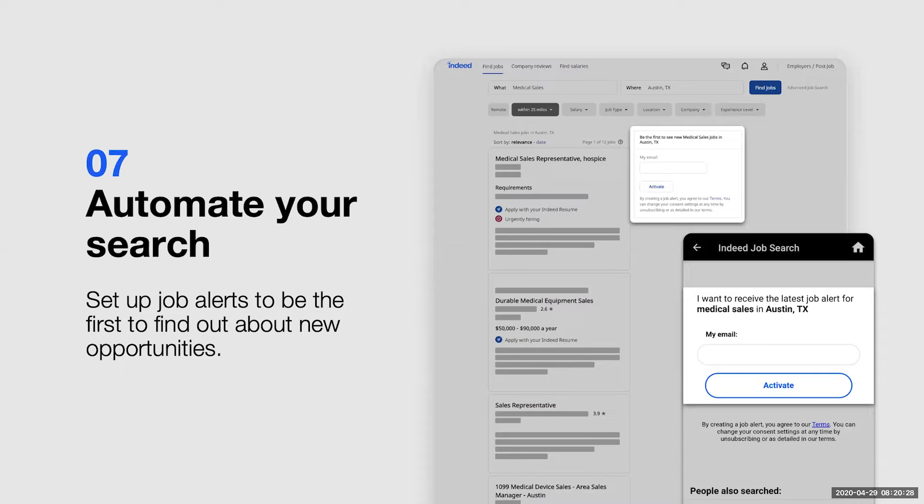Sometimes it does take time to build a search that fits exactly what you're looking for. So when you do build that perfect search, you want to make sure you keep it and have Indeed let you know when new jobs open up that have that same criteria. To do this, you're just going to click the activate button. Then you can get alerts the day a job is posted and potentially be one of the first candidates to apply. You do have the option of setting these updates to either daily or weekly. It is important to be selective in what type of searches you are activating — if the search is broad, you're going to be bombarded with lots of roles and it may start to feel like spam. You can always go back into your profile and manage those saved searches and change your preferences or put them on hold at any time.